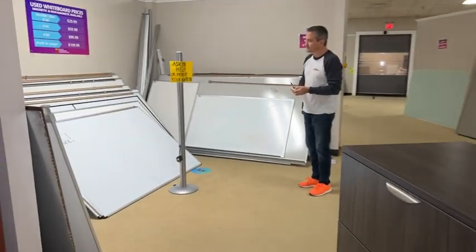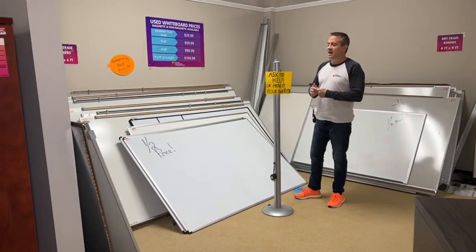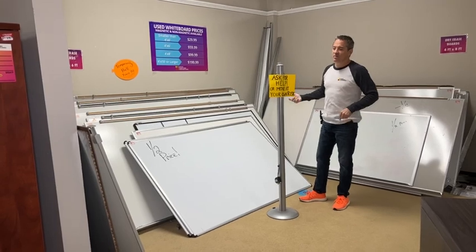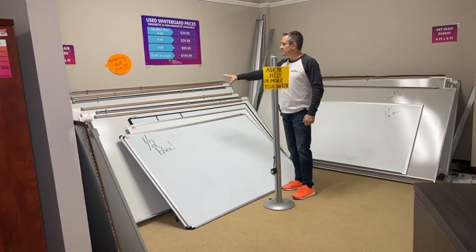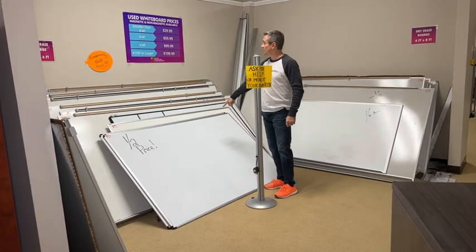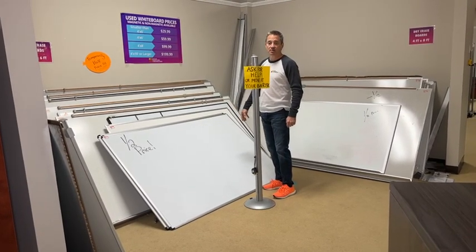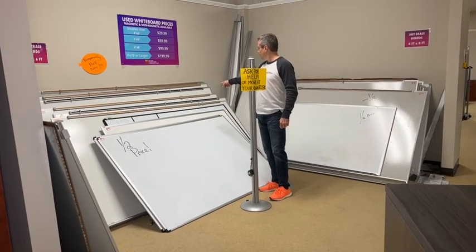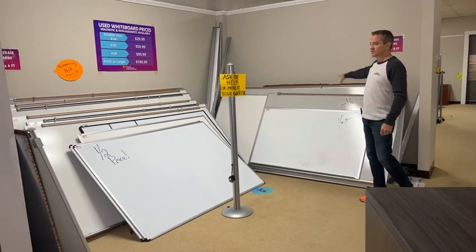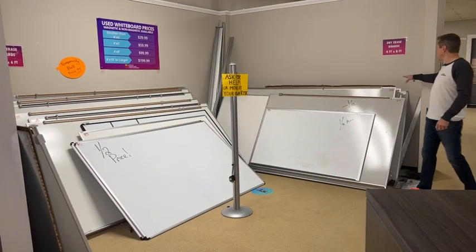Whiteboards are half price. We did something special for the end of the year, and I'm a big whiteboard person. These are 6x4s — the prices are just ridiculous without half price. These right here are $59 normally, they're half that right now — so $29.99 for a big whiteboard. We actually put it in your vehicle, your truck or whatever, or can deliver it at an additional fee. Any of these right here are all half price — whatever the price is, they're half of that. We've never done that before.